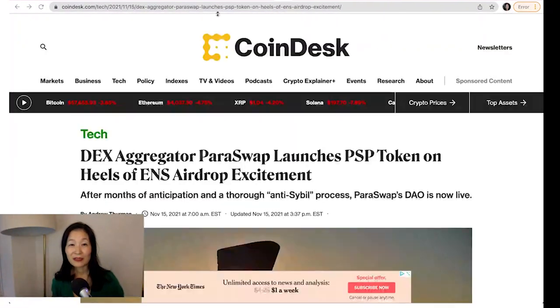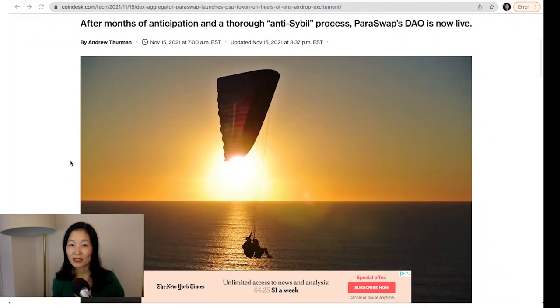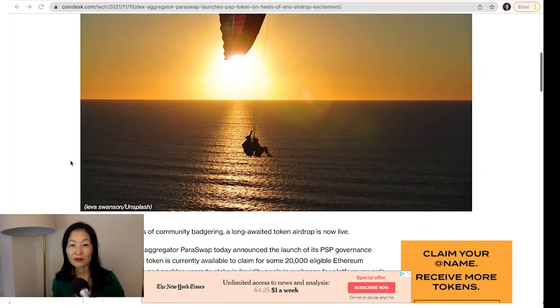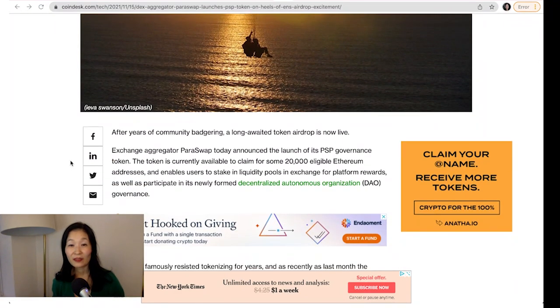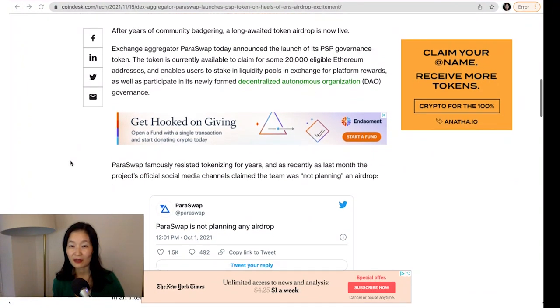Users don't always like the answer to 'WHEN token.' Paraswap, a DEX aggregator, announced a retroactive airdrop of a PSP governance token on Monday. The protocol is distributing 150 million PSP tokens, or 7.5% of the total supply, across roughly 20,000 wallets. Notably, the airdrop introduced a heavy filtering process to ensure the PSP was allocated to users most relevant to Paraswap's vision, the team announced.